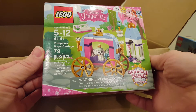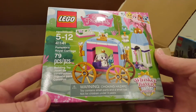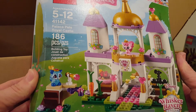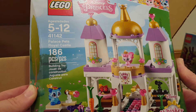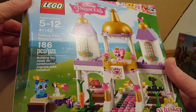I got the Lego Disney Princess set 41141, Cinderella's Royal Carriage. These Disney princess sets are so cute — the little animals! It was also on sale. And then I got another Lego Disney Princess set that was on sale: set 41142, Palace Pets Royal Castle. They're so cute — there's 186 pieces.